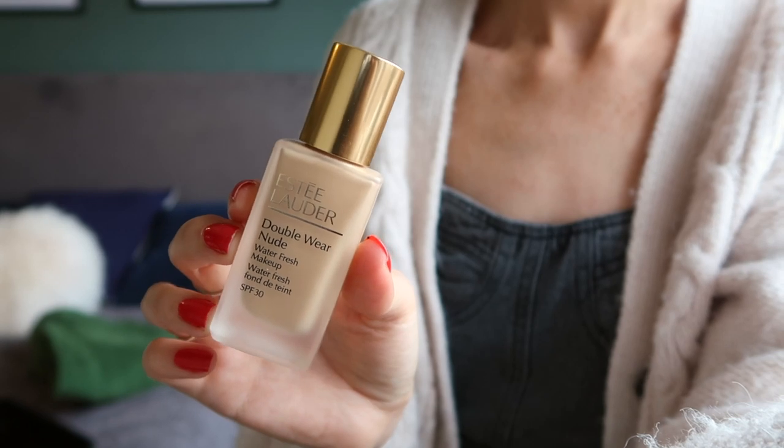Speaking of my complexion, I've been so lucky recently because even though Christmas can get quite stressful, my skin has been playing ball for the last few weeks, which is amazing considering in October and November it just was not happy. I've been using the Estee Lauder Double Wear Foundation because I had a lot of scarring left over that I wanted to cover. It makes me feel more confident in my complexion — the coverage is amazing.